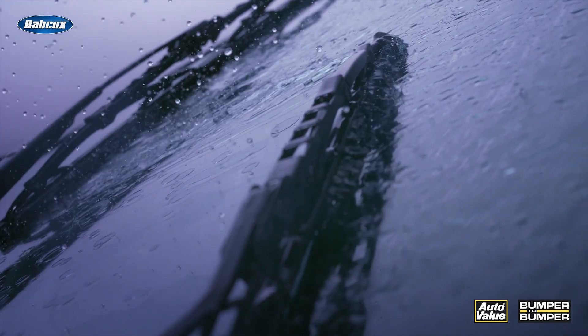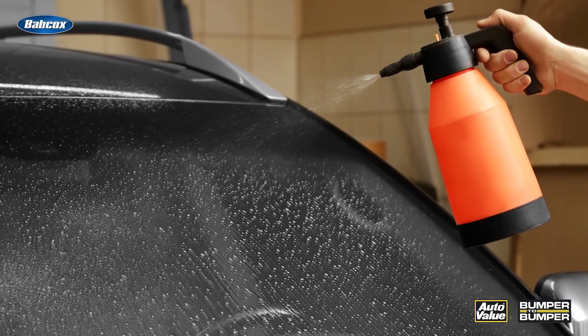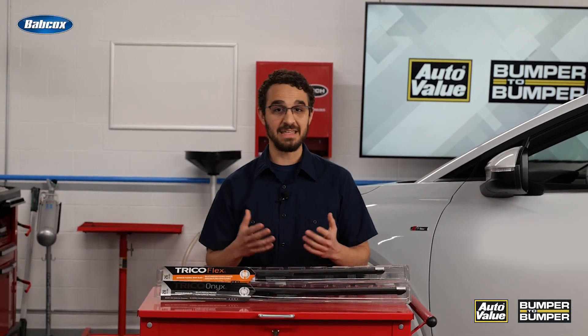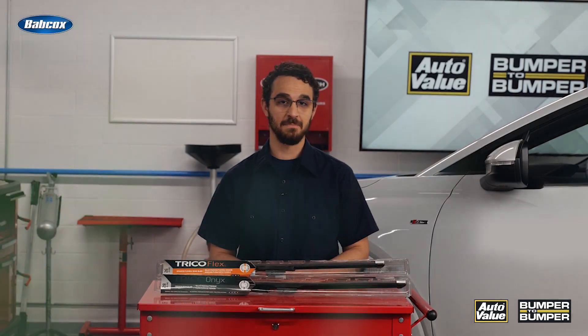No special tools are required to inspect wiper blades — all that is needed is your trusty rain simulator, what I call a spray bottle. When you're ready, spray the windshield down and activate the wipers. Look for streaks and water that remains on the windscreen. Honestly, EV or otherwise, this should be part of every vehicle inspection.